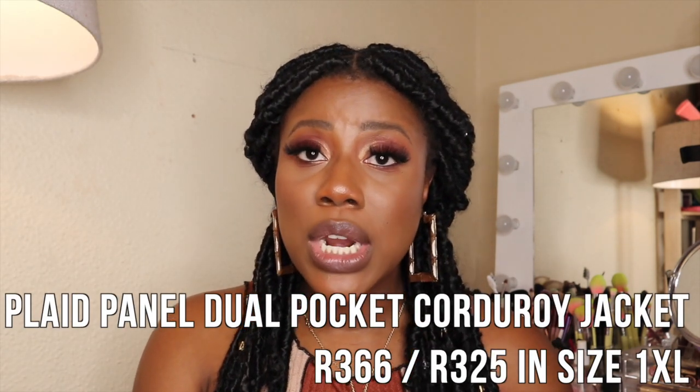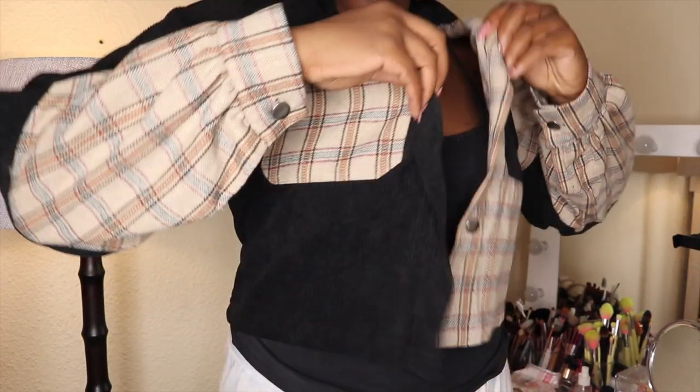Next is the plaid panel dual-pocket corduroy jacket at R366, I paid R325 in a size 1XL. This was one of my favourite purchases, though it's slightly disappointing in quality. It's a crop jacket and it looks so cute on me, but it's very thin — more like a corduroy shirt than a proper jacket. You would not be warm in it during winter. It's a perfect transitional piece for autumn or spring when you just need a light layer, but manage your expectations if you're hoping for a thick jacket.